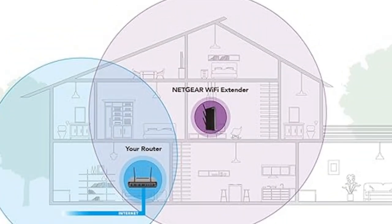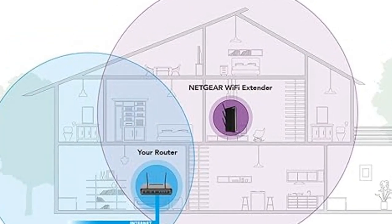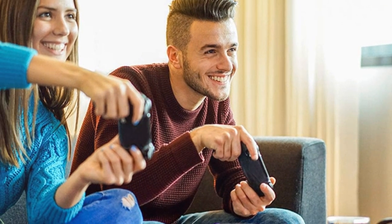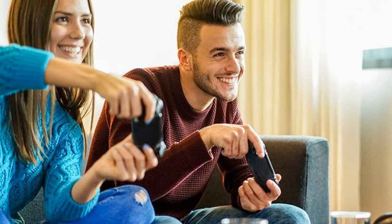With extended coverage up to 2,100 square feet and support for up to 35 devices, the EX6400 ensures you stay connected across all your gadgets, from laptops to smart home devices.